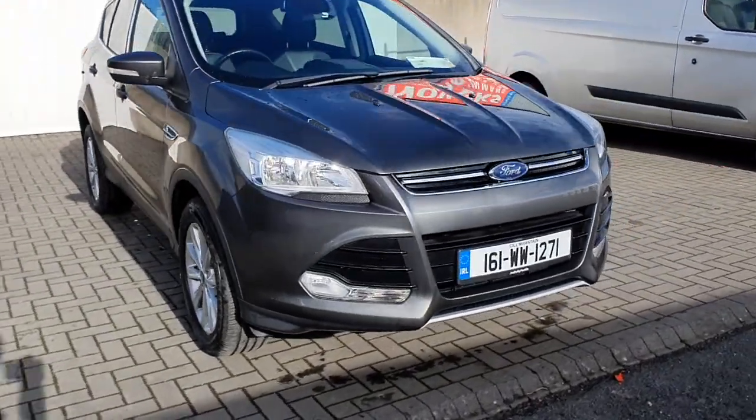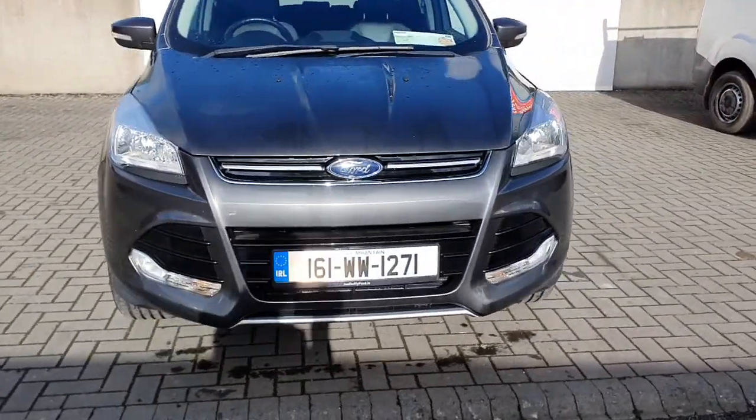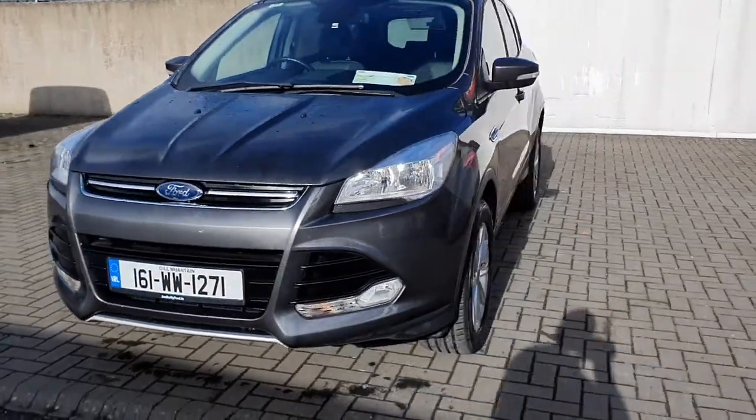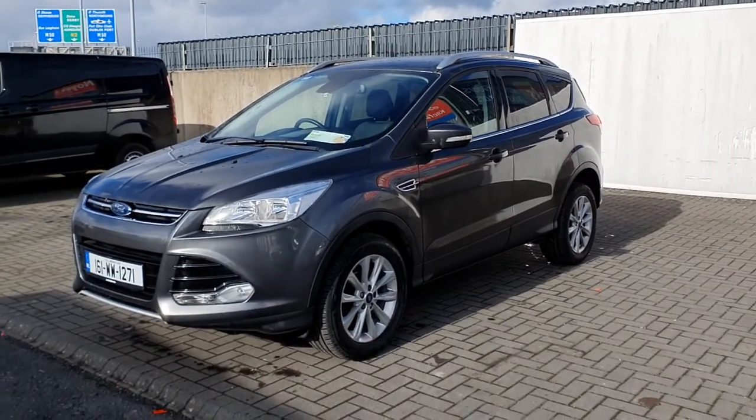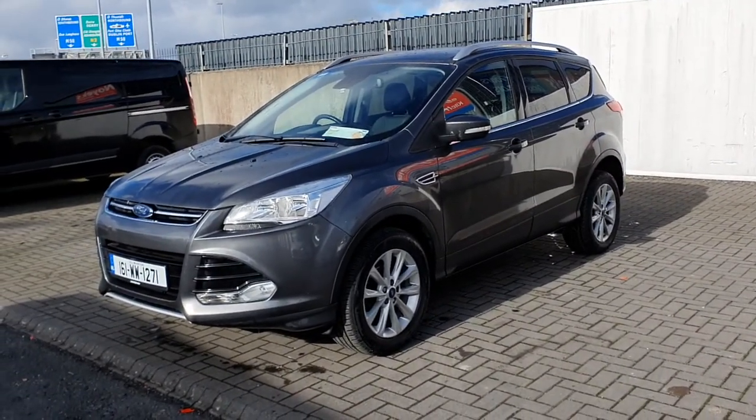So that is the 2016 Ford Kuga Titanium 2 litre diesel. If you'd like any more information on this vehicle or you'd like to inquire about a test drive, please give our sales team a call on 01834 2977.